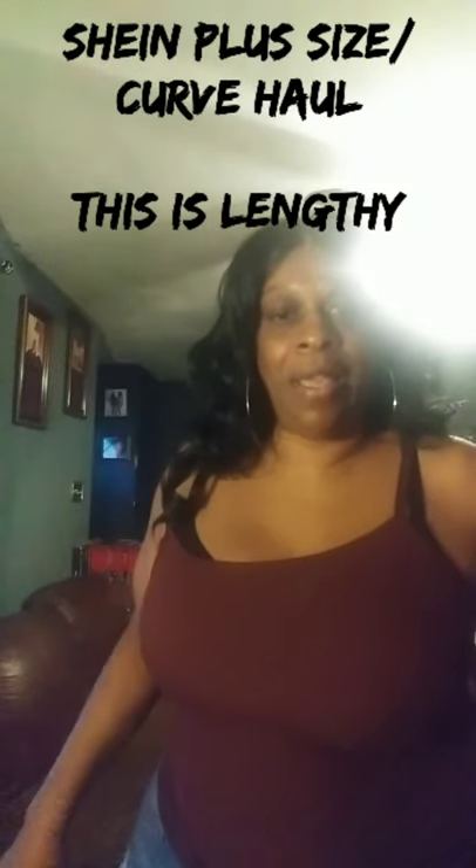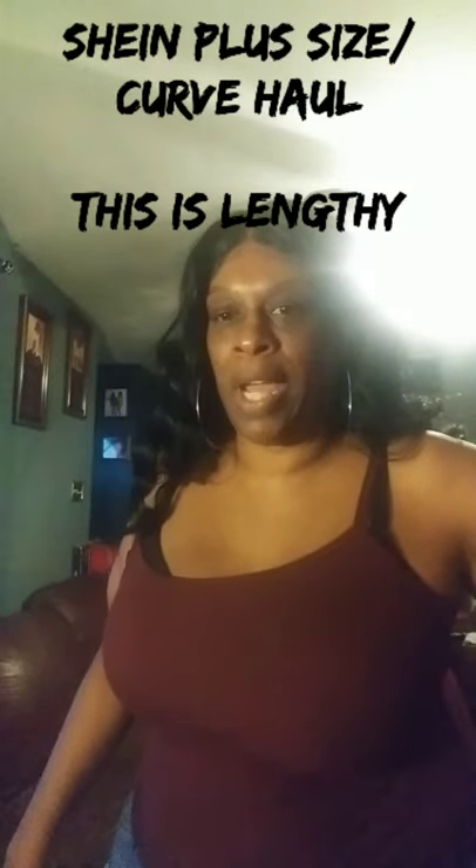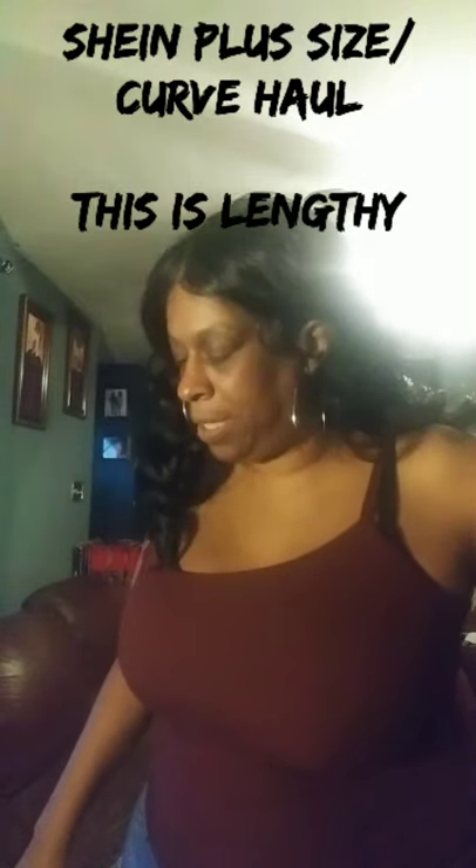Hey Divas, I'm coming on here really quickly. I just thought that I had gotten my order in from Curvaceous Boutique, but when I opened up this DHL packaging, it was actually my Shein order. A little confused because I thought it was my Curvaceous Boutique order — I ordered two outfits from them and they're in Norfolk.